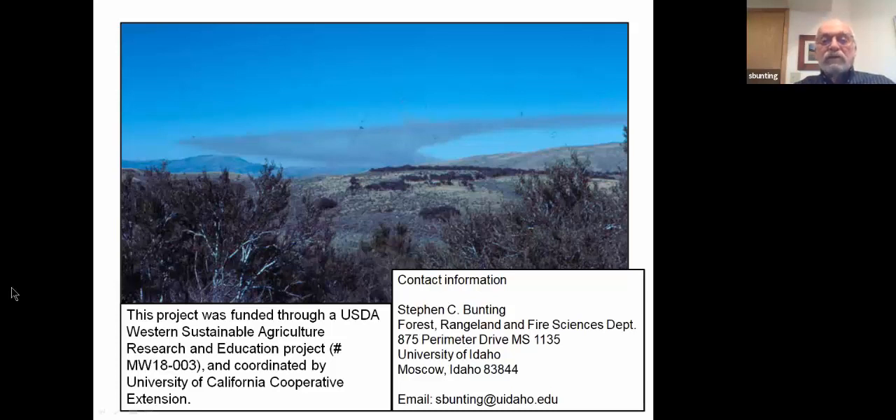Hopefully you'll find this helpful as you start to plan or think about using prescribed burning in western juniper.